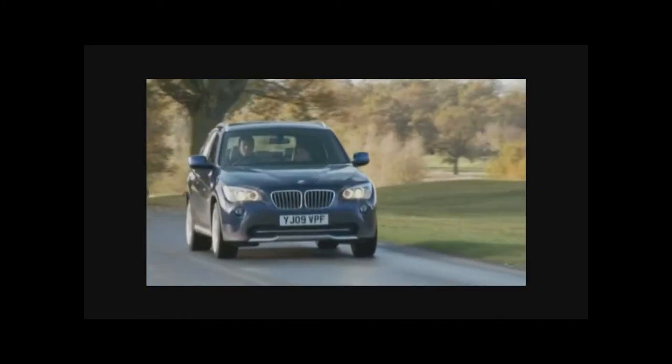While passengers in the back watch movies or listen to music, the driver and front passengers can relax and enjoy the drive.